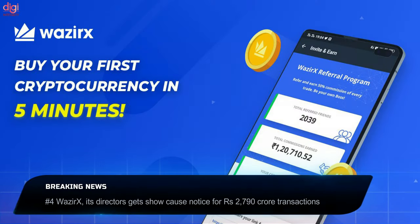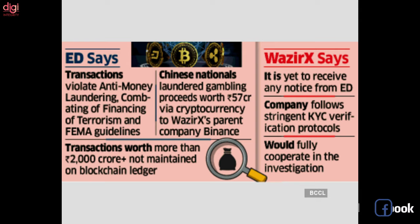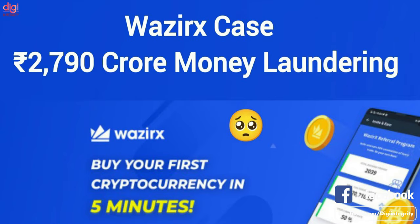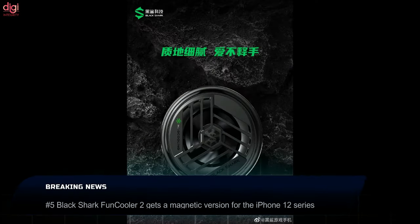Wazirex, the Indian cryptocurrency exchange, has been served a show-cause notice by the Enforcement Directorate for violation of FEMA, the Foreign Exchange Management Act, for cryptocurrency transactions worth ₹2,790.74 crores. The ED also said in a press release that Chinese nationals used Wazirex to launder gambling proceeds worth ₹57 crores.